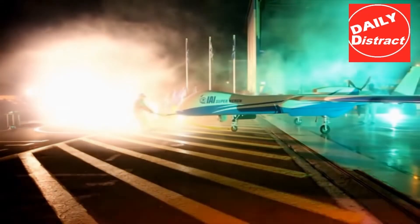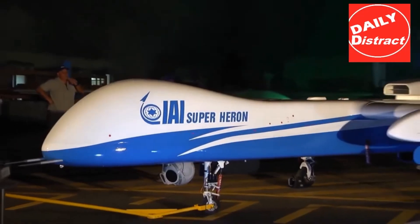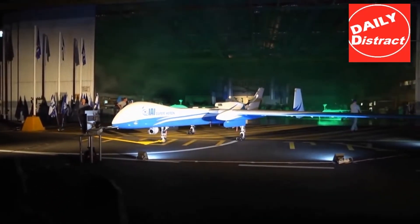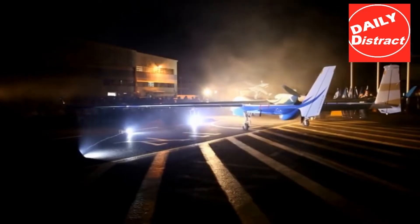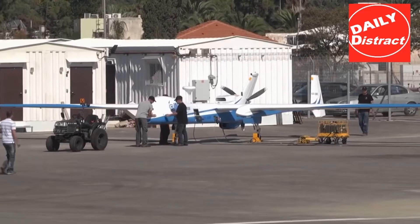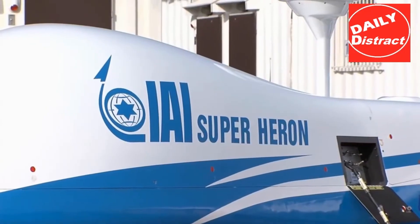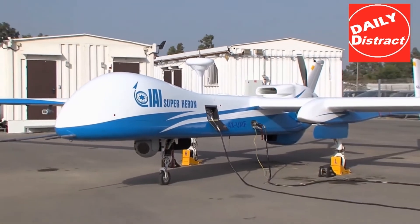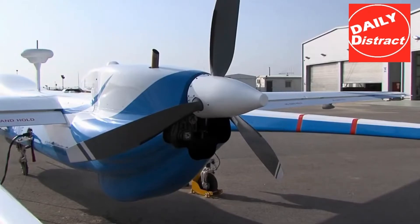The IAI Heron, or Mashats 1, is a medium-altitude long-endurance unmanned aerial vehicle developed by the Malat Unmanned Aerial Vehicle Division of Israel Aerospace Industries. It is capable of medium-altitude long-endurance operations of up to 52 hours duration at up to 10.5 kilometers or 35,000 feet. It has demonstrated 52 hours of continuous flight, but the effective operational maximal flight duration is less according to payload and flight profile.